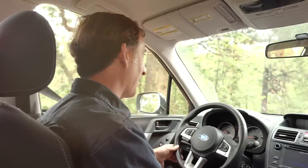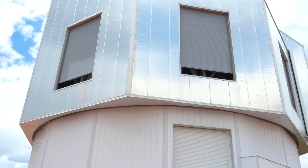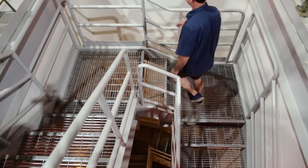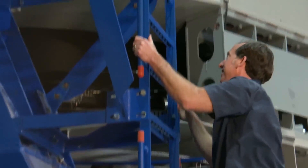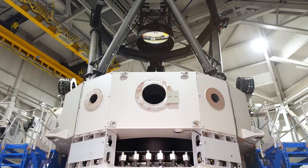The reason we're all the way out here in the middle of this forest is that we have really dark skies here. And this is the Lowell Discovery Telescope — this is what a 4.3-meter telescope looks like.